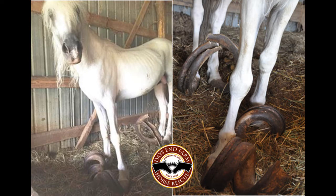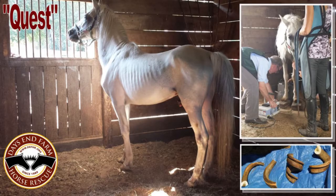He had what they call slipper feet, so when his feet grew, they grew upwards and curled around, and they were actually over three foot long in length. Along with that, he was also extremely emaciated and was in great need of dental care.